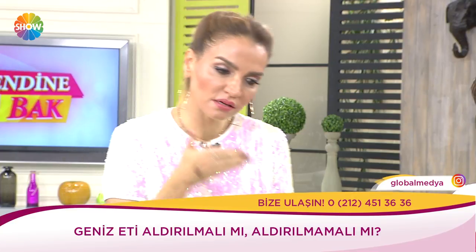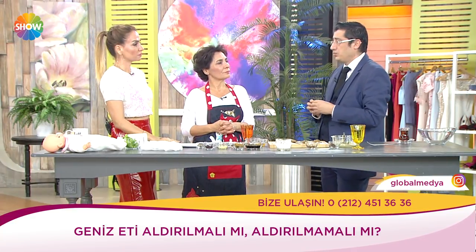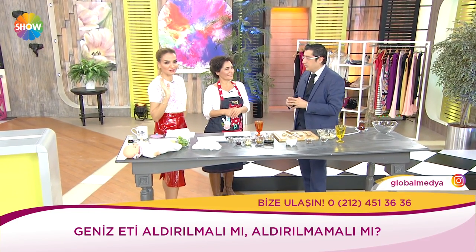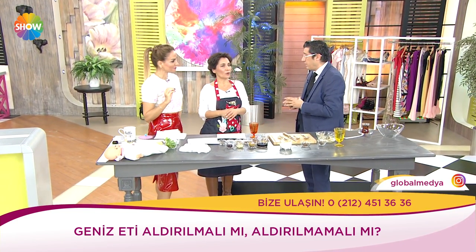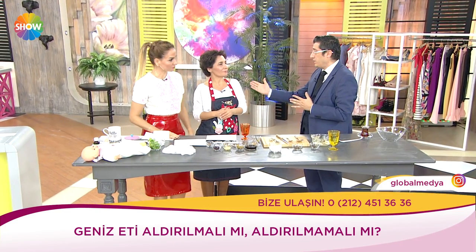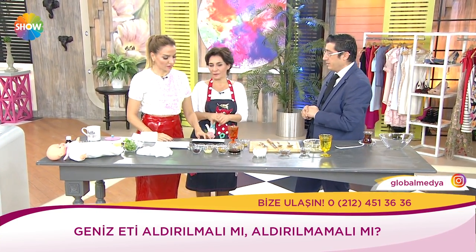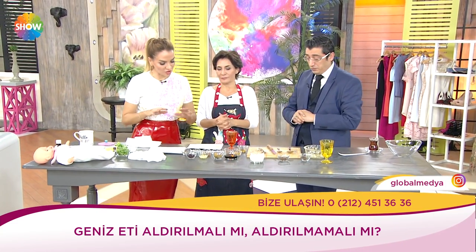Sürekli antibiyotik vermekten aileler yoruluyor ve ameliyata gidiyorlar. Kesinlikle antibiyotik hemen verilmemeli. Çocuğun kulağı ağrıdığında: Mor soğan suyu damlatın veya zeytinyağı — kulak ağrısını ve basıncını alır. Antibiyotik çok kolay kullandığımız bir şey haline geldi; maalesef 2028'den sonra dünyada kullanılabilecek antibiyotik azalacak. Bir an önce antibiyotikten uzaklaşmamız lazım.